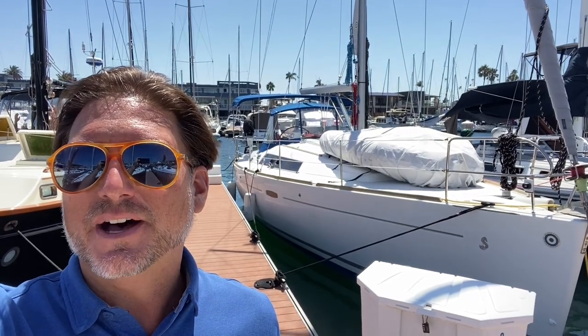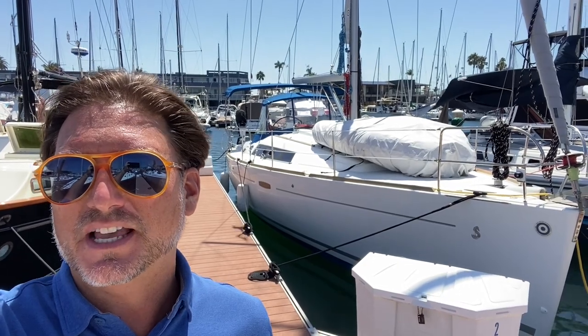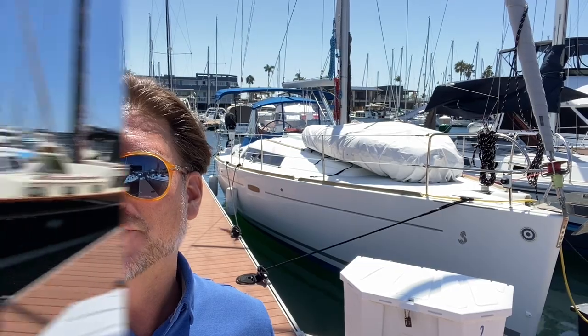Hi everyone, Ian here, and behind me is a 2011 Beneteau Oceanus 37. Let me show you some of the features and benefits that this boat has to offer.